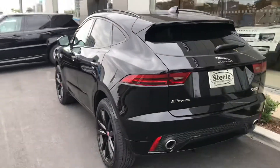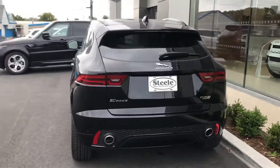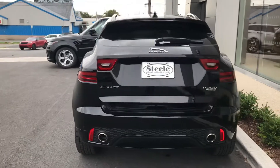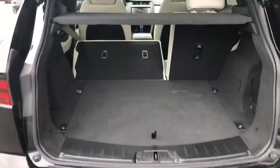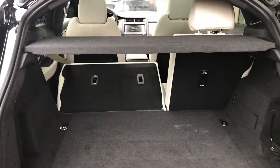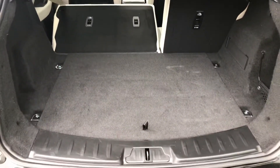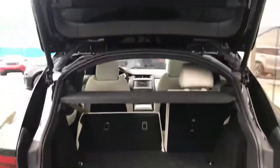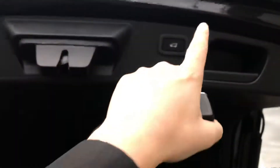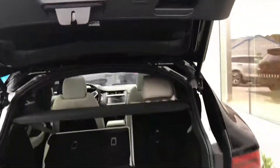We'll come around to the back here — dual exhaust. Click the button on the key to open that trunk up. Very good-sized trunk here as you can see, and you can see the added space you get there with the seats down. Just click the button up top here and the trunk's going to shut.